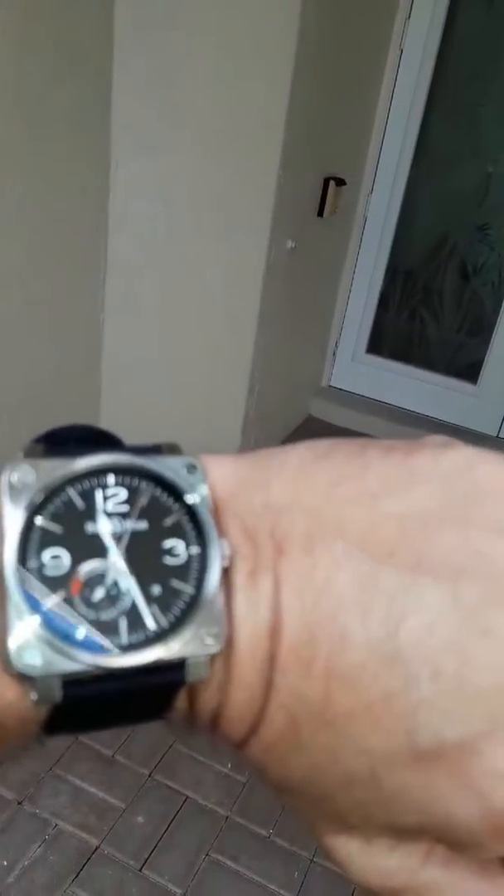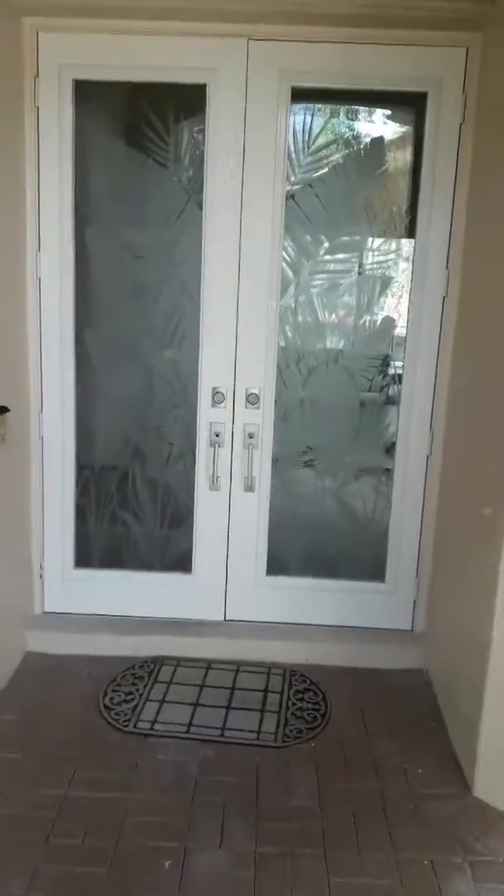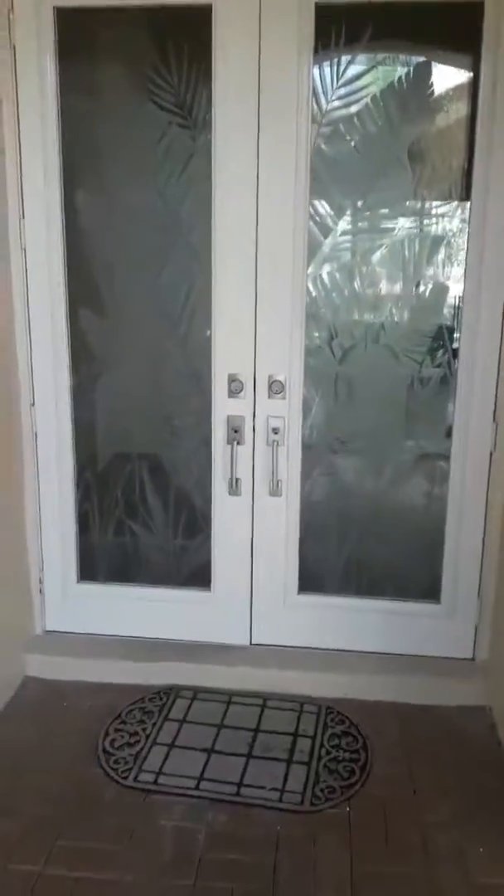Hi everyone, it's Alex with Master Odor Removal. It's 11:30 on a Sunday. I'm here doing this property in Parkland for a family that's moving in on Friday.